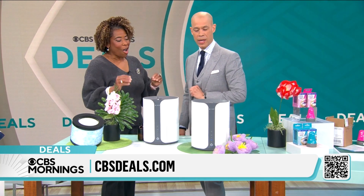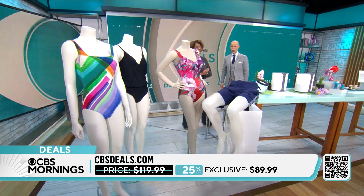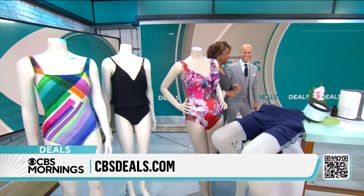That filter clears up to 99.97% of pollutants — pollens, dust, paint odors, and allergens. It cleans the air five times in an hour. We're talking $89.99 for this one.